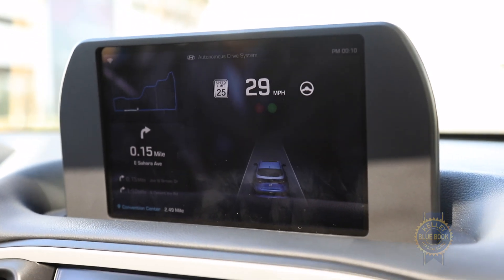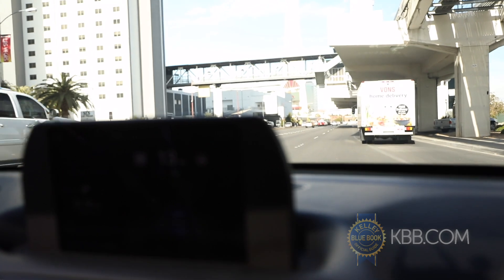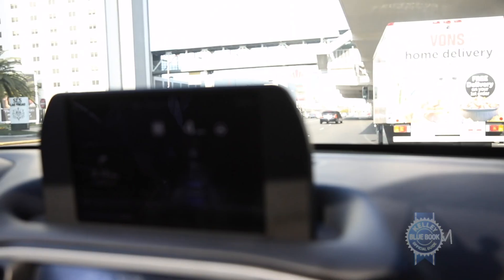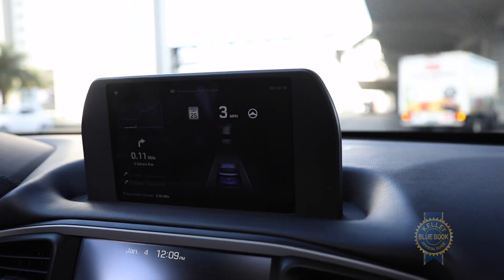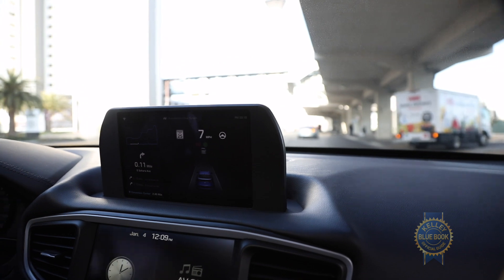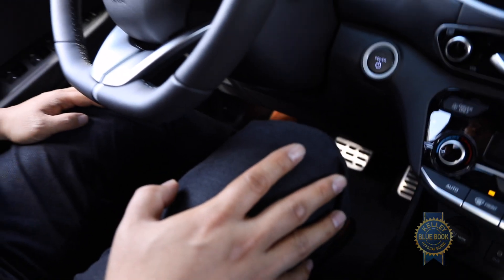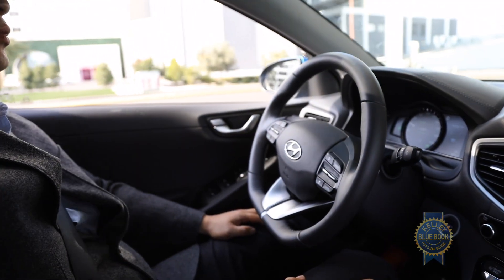Look, there's a truck up there — let's see if it notices the delivery truck. We're turning right up here, so we'll have a decision to make as to whether we wait. It does look like he's going to move, so we'll wait. I can verify that Mr. Yu's feet are not on the pedals and the steering wheel is steering on its own.